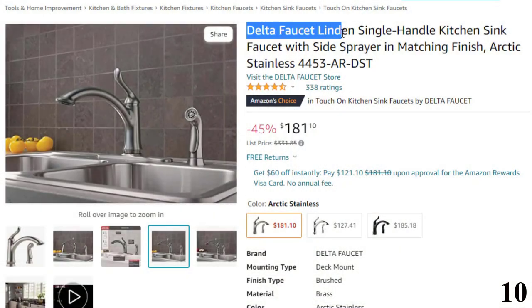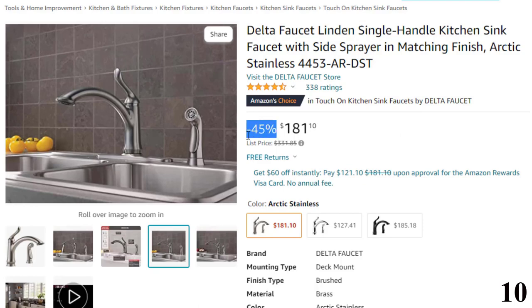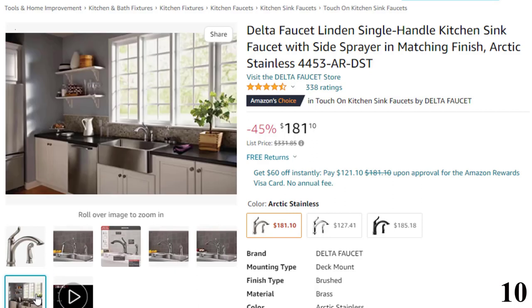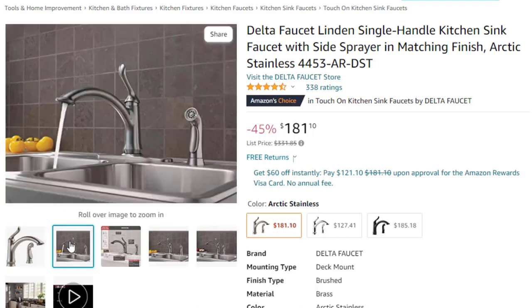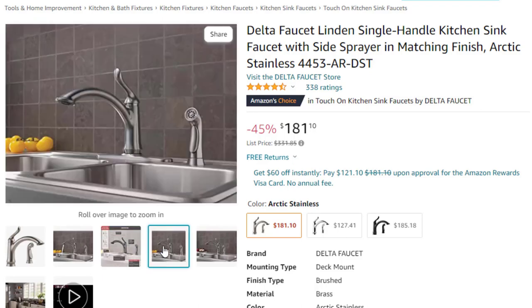Number 10: Delta Faucet Linden Single Handle Kitchen. This Delta kitchen faucet is here with 45% price off — now you can get it at around $181. Features: it lasts 2x longer. Patented Diamond Seal technology reduces leak points and lasts twice as long as the industry standard, ensuring leak-free operation for the life of the kitchen faucet. Industry standard is based on ASME A112.18.1 of 500,000 cycles. Easy installation — designed to fit 2-hole or 4-hole, 8-inch configurations. Everything you need is in one box, including an optional deck plate for 4-hole installation and InnoFlex PX supply lines integrated into the faucet for one less leak point.